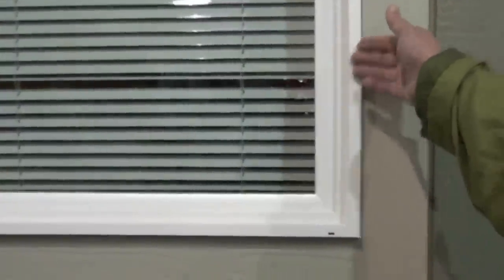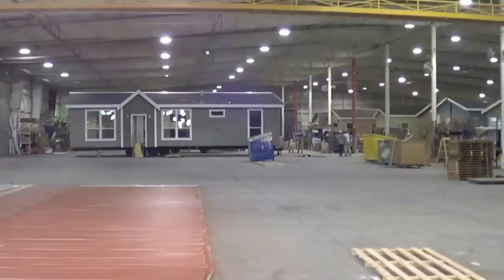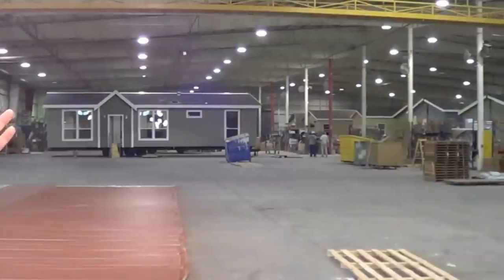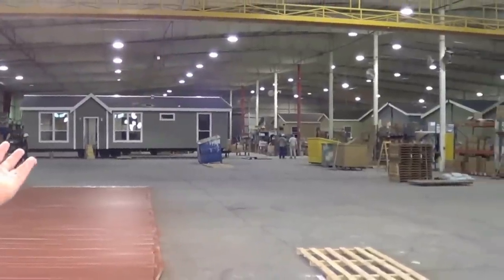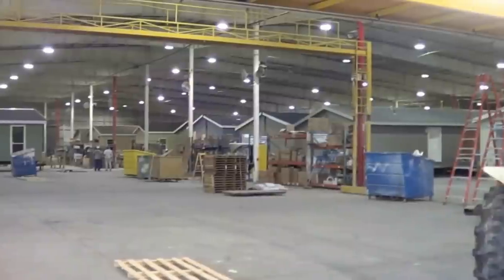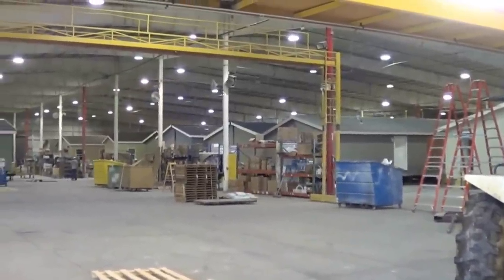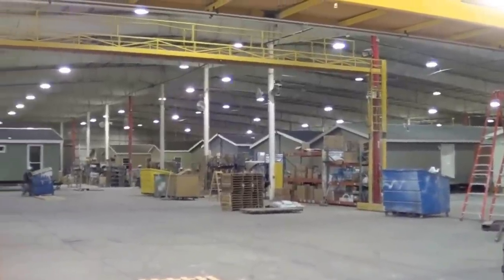All of our windows are vinyl, dual pane, low-E windows, and all the homes will come standard with mini blinds. This is our building facility. We've been building homes here since 1969, continually until today. We build Golden West and Karsten at this facility, and we have 100 employees at this time.